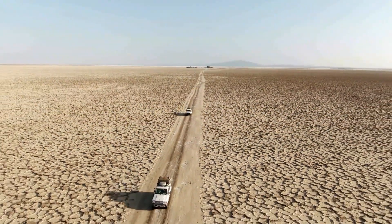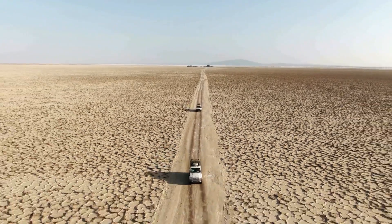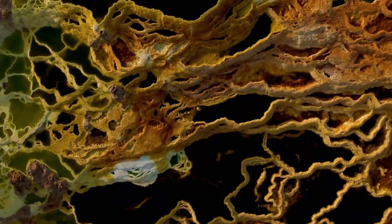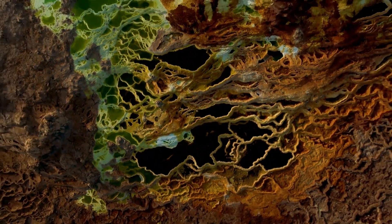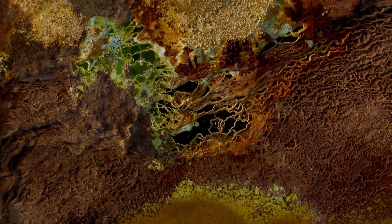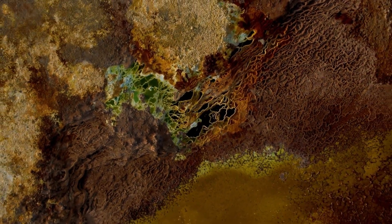The region is also a popular destination for adventurous tourists who come to experience its unique and challenging environment. The Danakil Depression is a remarkable geological wonder that offers valuable insights into Earth's history, our search for life beyond our planet, and the origins of our own species.